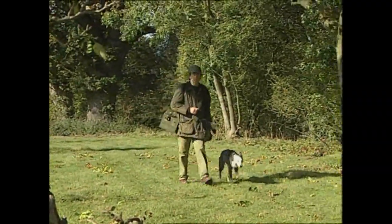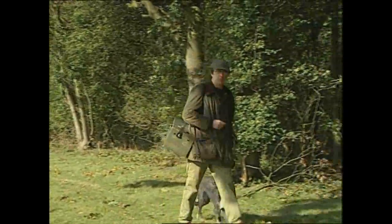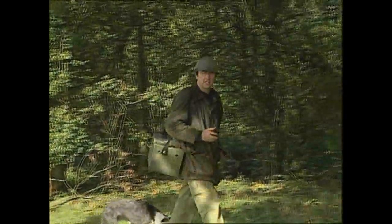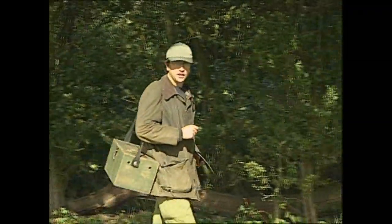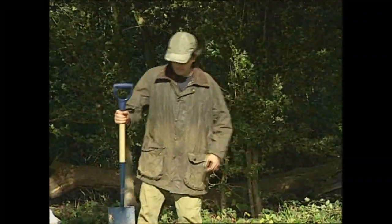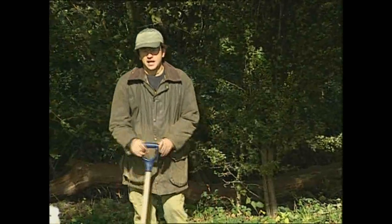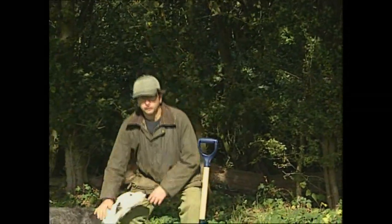Welcome to Ferret and Ferreting with me Simon Whiteshead. In the next hour we're going to look at the ferret's journey from birth all the way through till today — a day out ferreting in the field, the reason why we domesticate the polecat to become the ferret. We'll look at all aspects of the welfare, the husbandry, how we keep it, how we feed it and how we handle it, so we can ensure it's properly trained, fit and efficient for our day out.